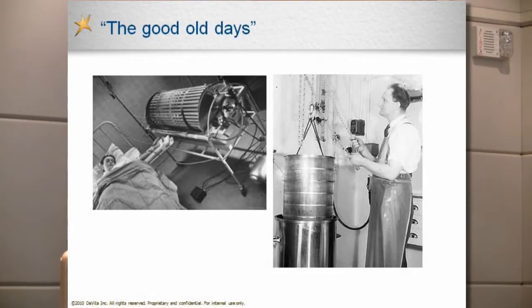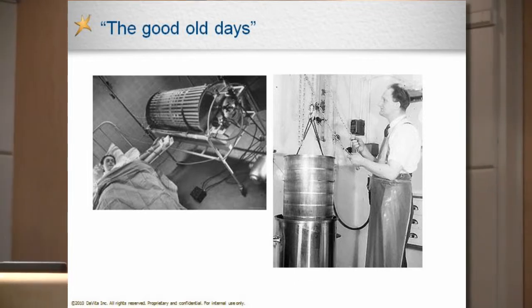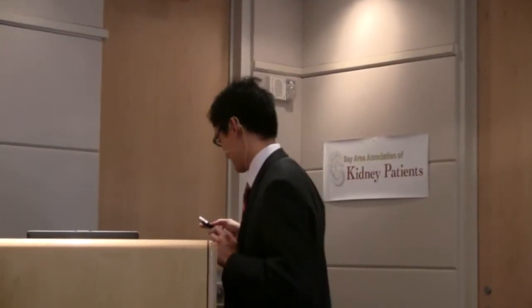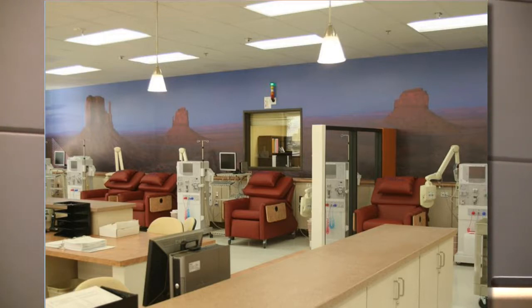Let's talk about in-center hemodialysis. Back in the day, here's a picture of a person getting dialysis through a Kolff dialyzer and a dialysis nurse from that era. And here is a more modern picture — this is actually from an in-center dialysis clinic in Nevada with a southwestern motif. It can be pretty pleasant on the eyes.